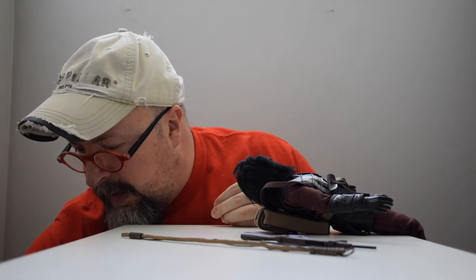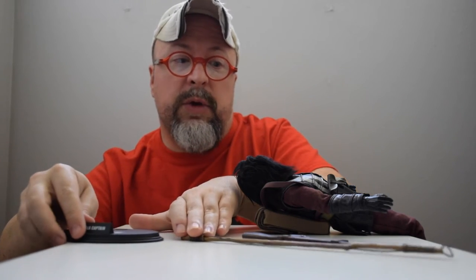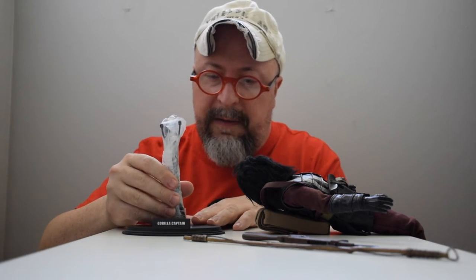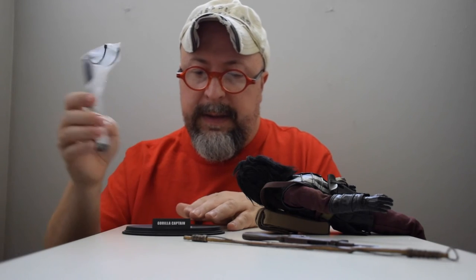It also comes with a stand which reads 'Planet of the Apes — Gorilla Captain' on the front. There's also a Gorilla Soldier version. There aren't that many differences between those two figures, so you'll have to determine for yourself if you need both. If you're a completist of course you will. For me, I'm happy with this figure and don't have the budget for both, but I'm still on the hunt for Ursa. The stand has holders that will hold him at the hips.